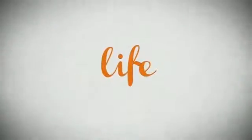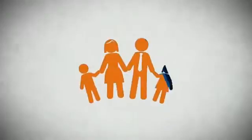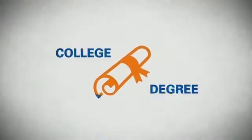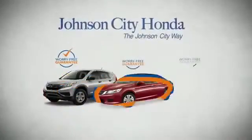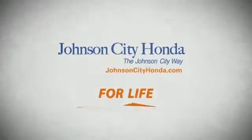Life. It's a long time to be certain about something. It's longer than you'll have any job, and longer than it takes a child to grow up and start their own family. Life is longer than it takes to get a college degree, and longer than it takes to pay off a mortgage. And yet life is how long Johnson City Honda stands behind your new or quality pre-owned vehicle, because we want you to be our customer for life.